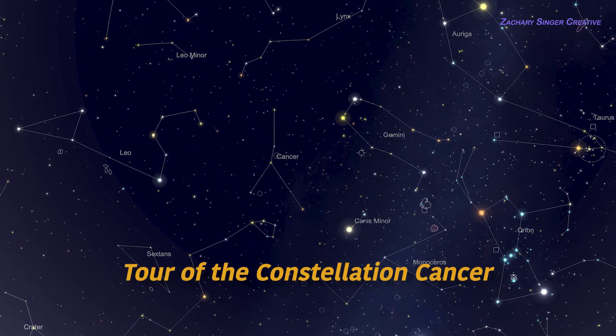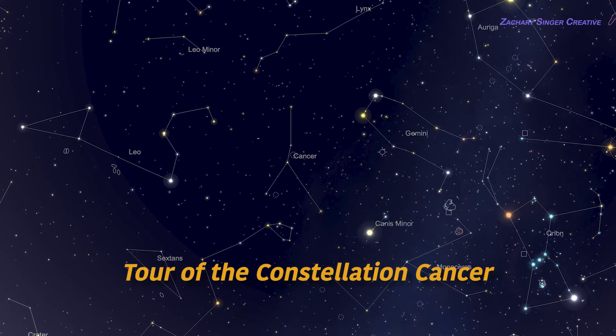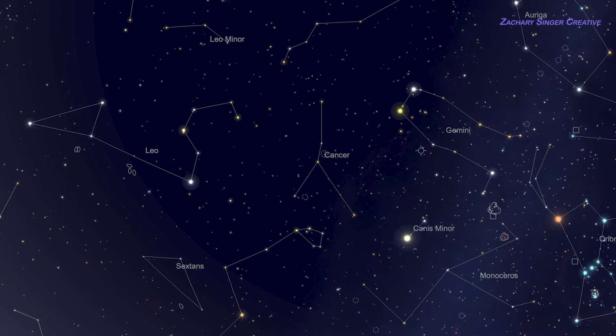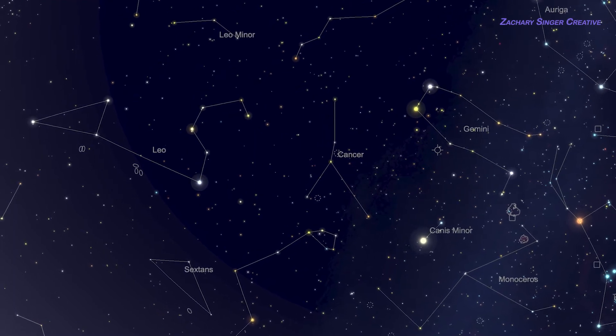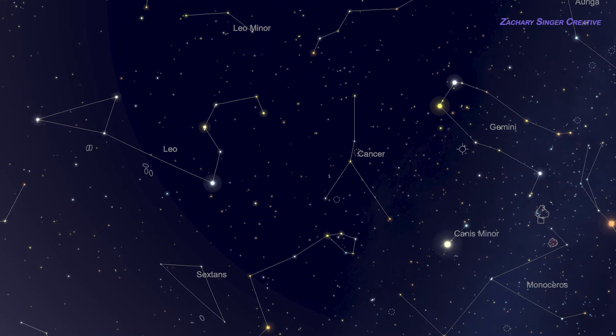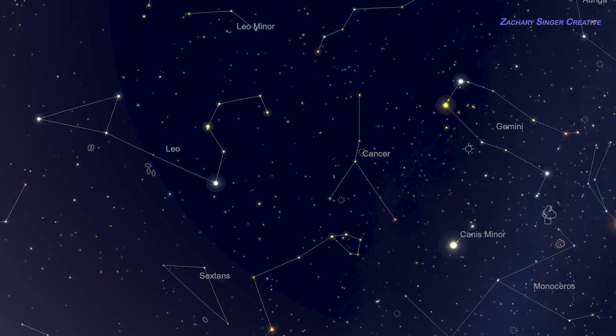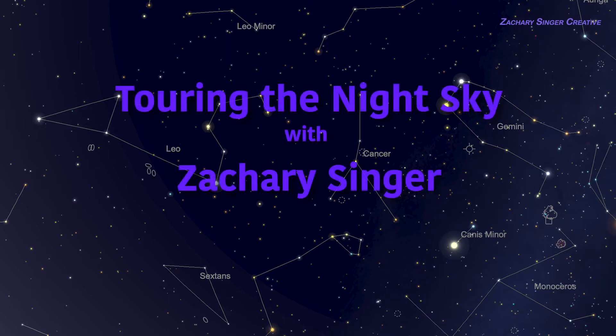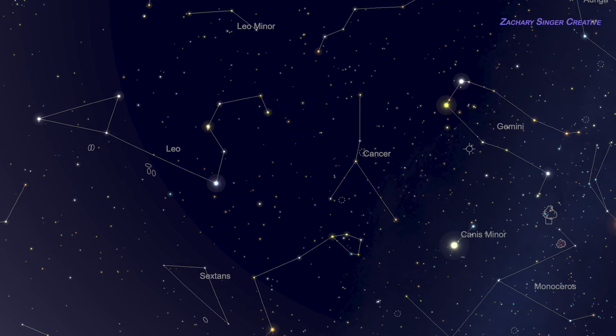Some constellations, like Orion, wow you with bright stars and flashy outlines. And then you've got dimmer ones, like Cancer the Crab. Don't let that fool you though — this constellation has a lot to see. This short video will help you find Cancer and show you some of its best objects, including a remarkable star cluster and a beautiful double star. This is Touring the Night Sky with Zachary Singer.